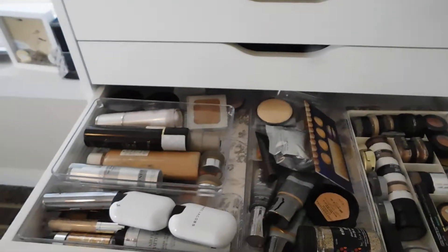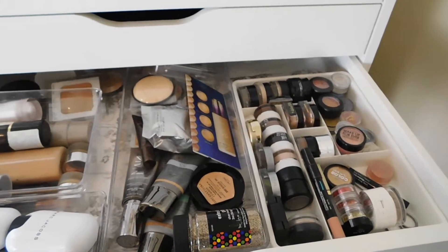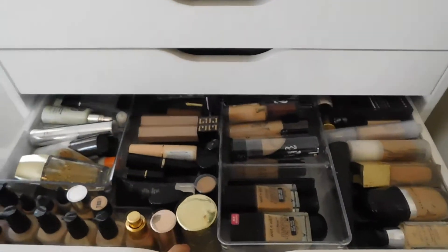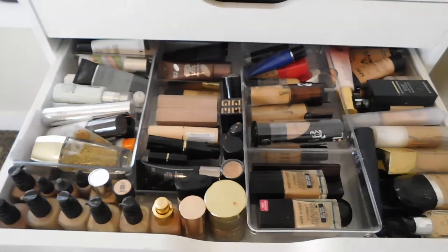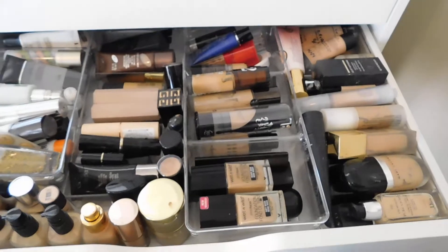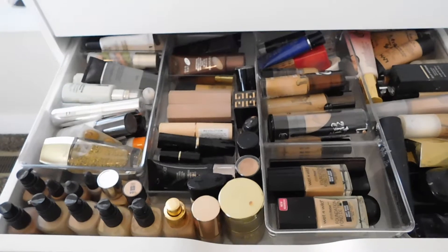This is like an extra foundation drawer and then some eyeshadows. I'm gonna try and minimize this and get rid of some of these foundations, which I've already gotten rid of so many. But this is my favorite. These are my go-to foundations — the foundations that I really really enjoy and the products that I use quite often.